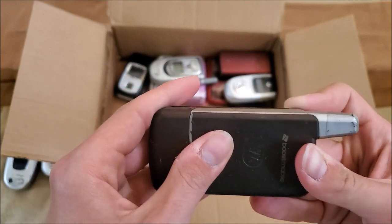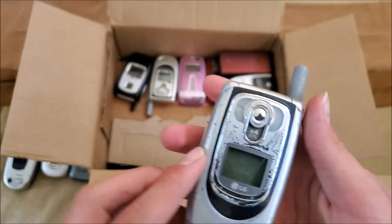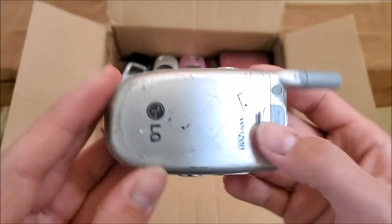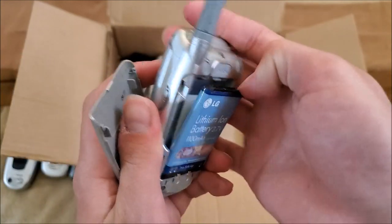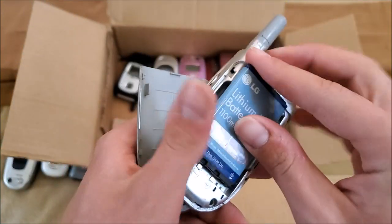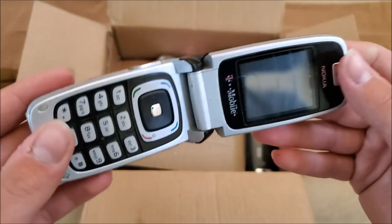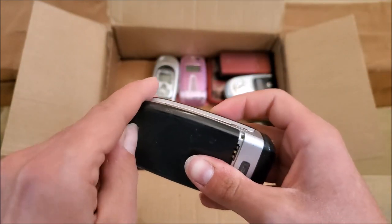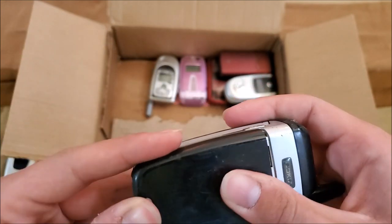Here's an LG VX6100 — has a battery, battery looks good. Here's a Nokia on T-Mobile; this looks just like my 6102i on Cingular. Very strong water indicator, which I've noticed with a lot of these phones, so hopefully they still work.